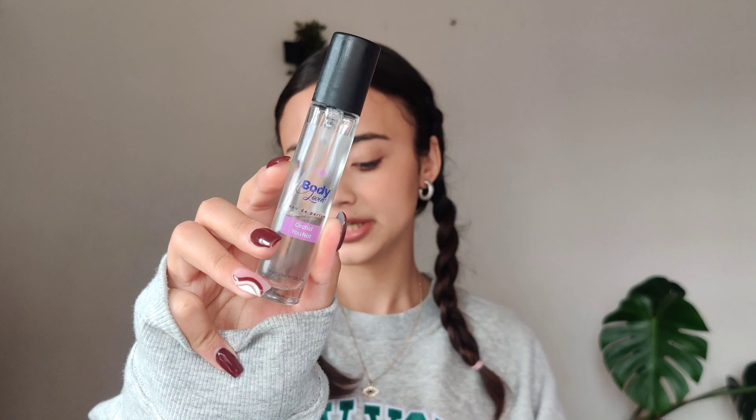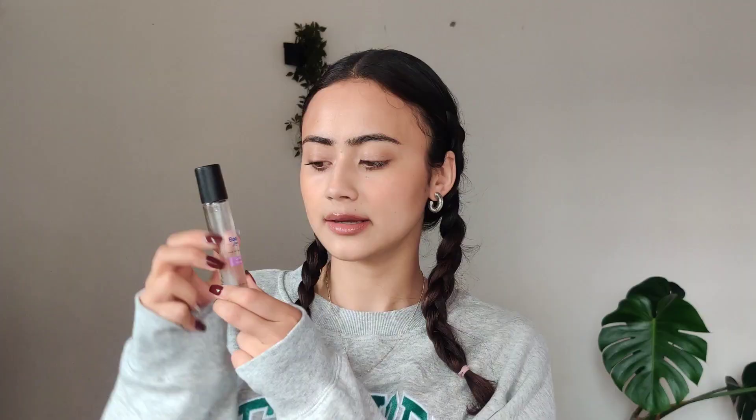The fragrance of the month has to be this one — it's by Plum Body Loving in the variant Orchid U Not. It's such a very safe, everyday, girly, daytime scent. It's so good. I didn't know I would like this variant so much. It smells so good — a very different, fresh fragrance. I have not smelled something quite like this. I'm a fresh scent person and this is very mild, not going to hurt your nose or give you a headache. I love very mild fragrances. The one drawback is that it doesn't last that long, maybe because it's a milder fragrance, but the fragrance itself is lovely.